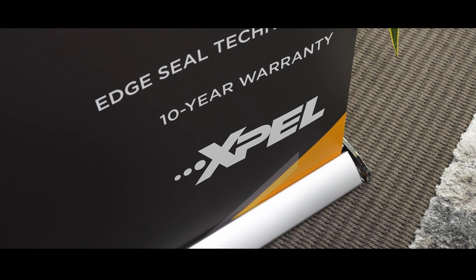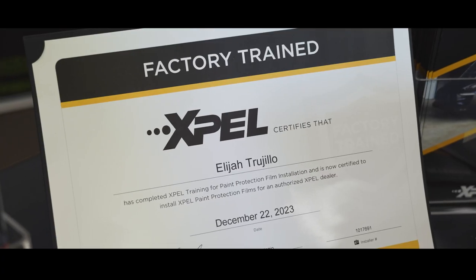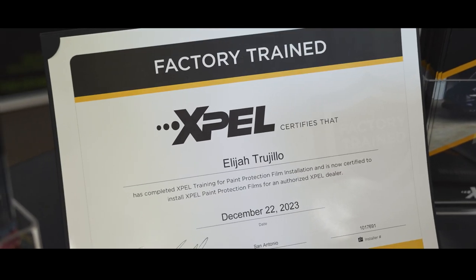This is an introduction to why we brought Xpel in and what we've been up to in the winter months preparing for the upcoming season. Elijah just went down to San Antonio for training, so we're going to give an update, explain what we've been up to, what our plans are, and how we're going to roll out 2024.